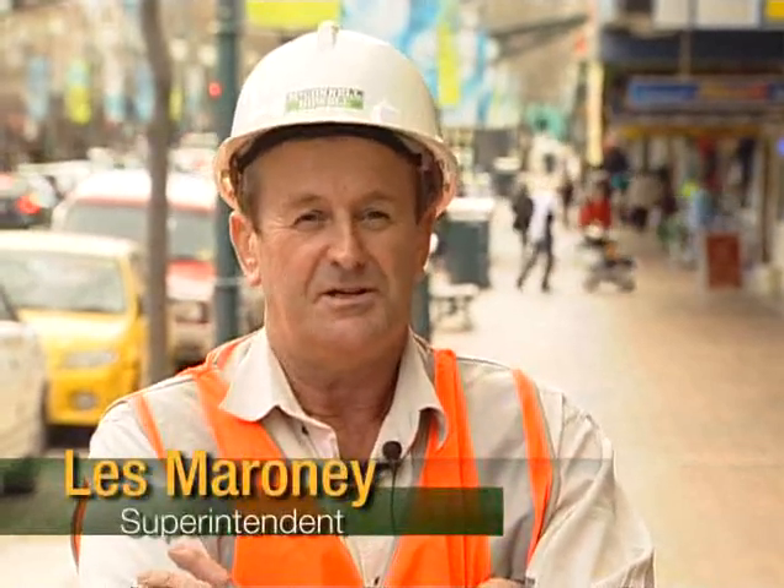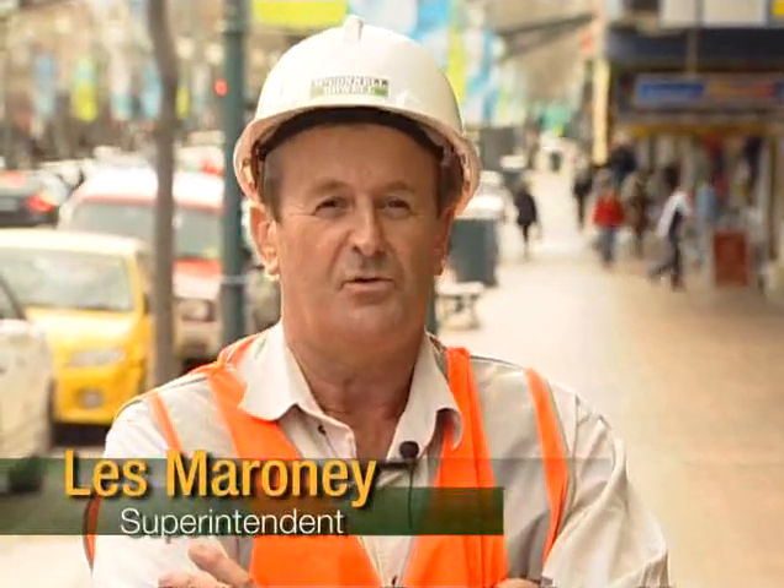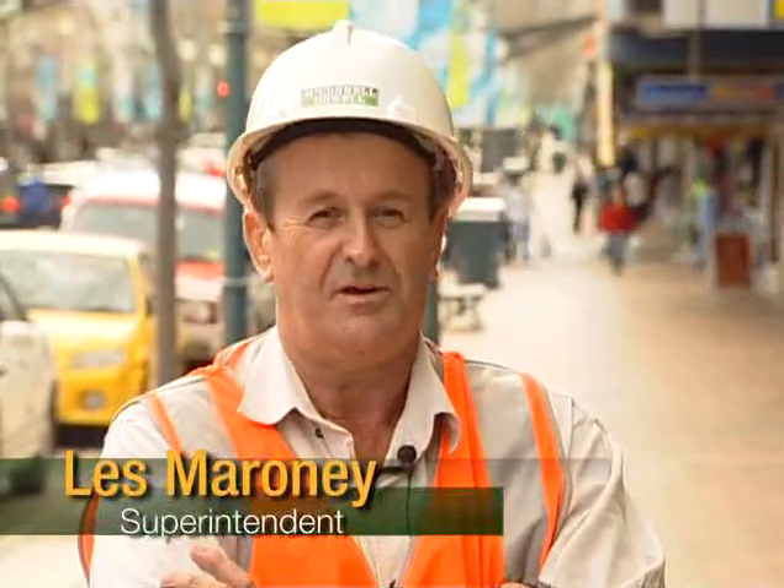On this project, trenchless technology and micro tunneling was the only option available to get the job done with minimal disruption to the general public and traffic. In such a congested area in the city, it would have been nearly impossible with the traffic, the people, and the safety and environmental impact would have been enormous.